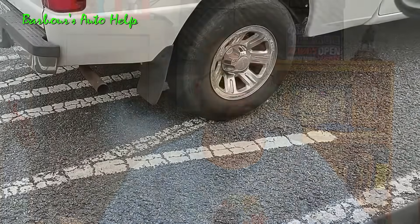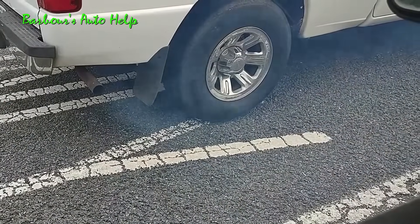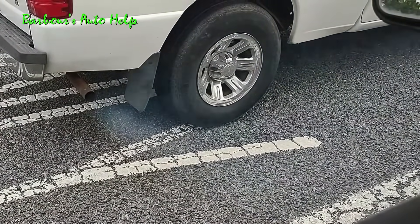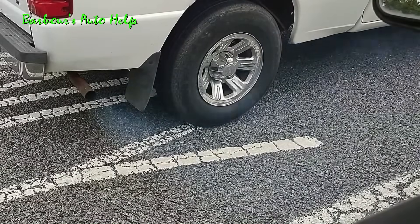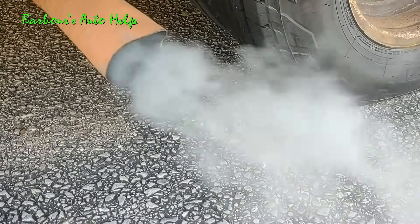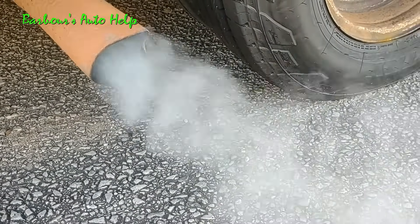Excessive amounts of oil getting into the combustion chamber can cause a bluish, whitish kind of smoke — oil usually causes a very light blue smoke to come out of the tailpipe. You can also get coolant inside the combustion chamber, and that comes out as white smoke because you're burning water.